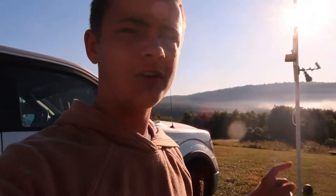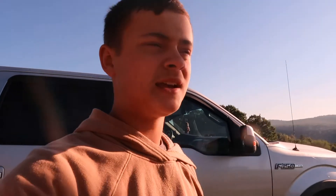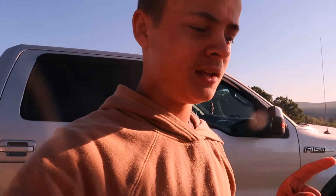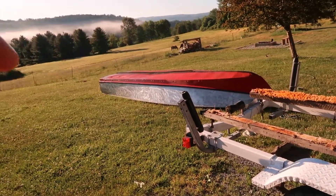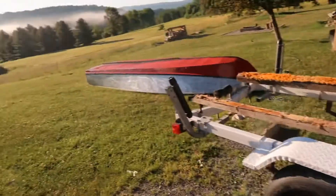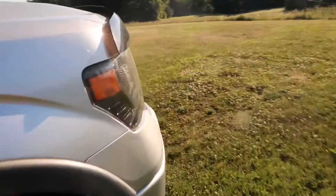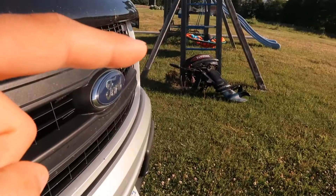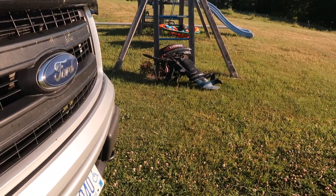We're going to go deliver this cart to the lady — it's about 30 minutes away — maybe get some breakfast or something. Then we're going to come back and I'm going to take out Applejack. We took the boat off the trailer and Dad's putting new paint and new undercoat on it so it doesn't leak. That motor was super, super heavy to take off though. I'm not looking forward to putting it back on.